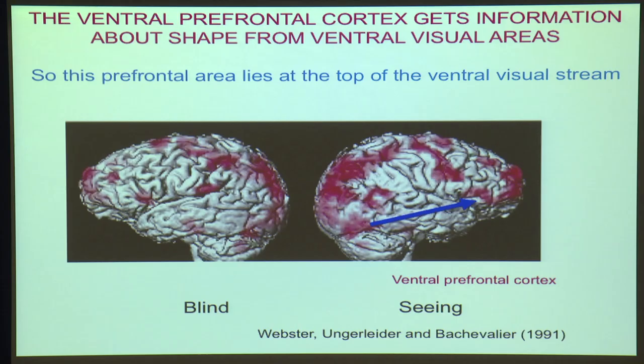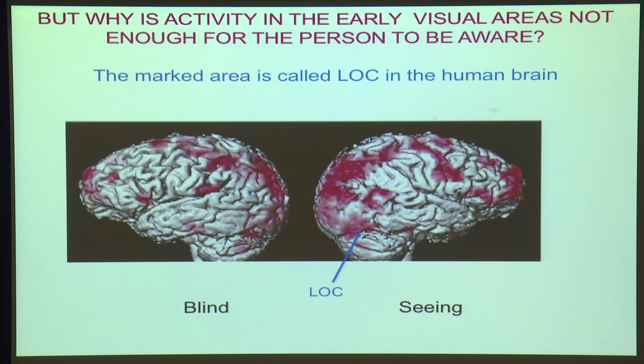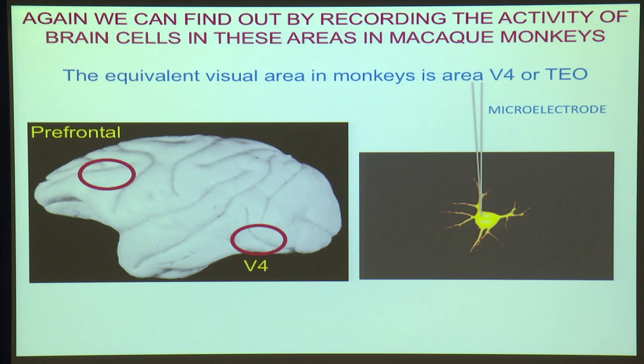Importantly, the ventral prefrontal cortex receives information about shape — and of course you are shown shapes — from an area in the temporal lobe referred to as LOC, the lateral occipital complex. But now we've got one last thing to tie up: why isn't it enough for awareness simply to have activity in the lateral occipital complex? The thing to do is to record, and here the recordings were taken both in prefrontal cortex and in area V4, which together with an area called TEO forms what we call the lateral occipital complex in people.